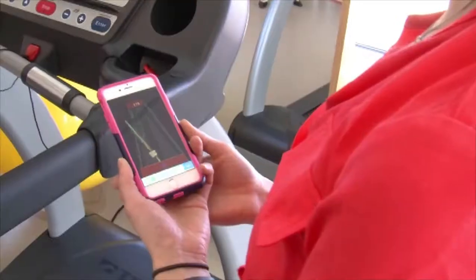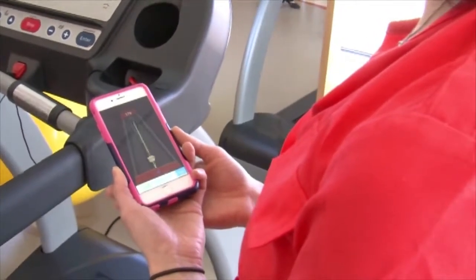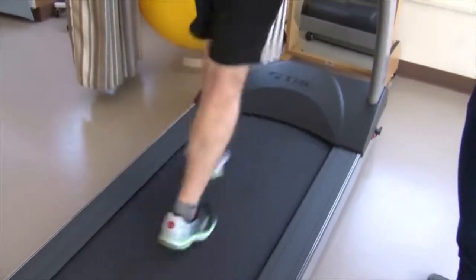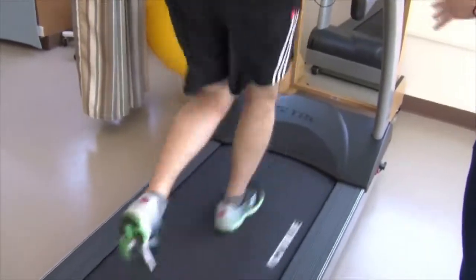Usually people catch on to it pretty fast and they're able to correct it pretty quickly, because it's not usually a drastic change and it actually usually feels more comfortable for them too. Studies have found that even if people pick their natural step rate and then go 5% to 10% faster, it decreases the force on their joints overall.